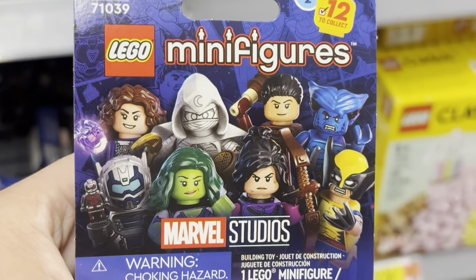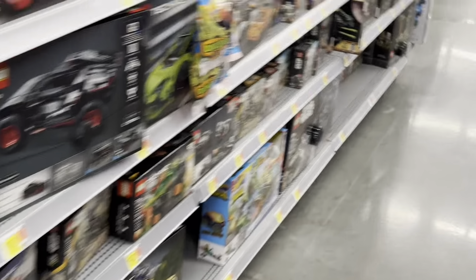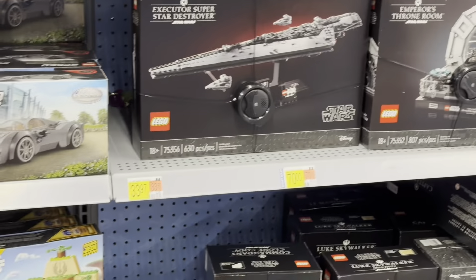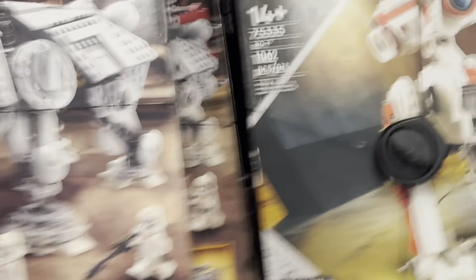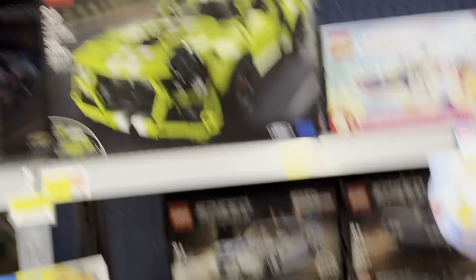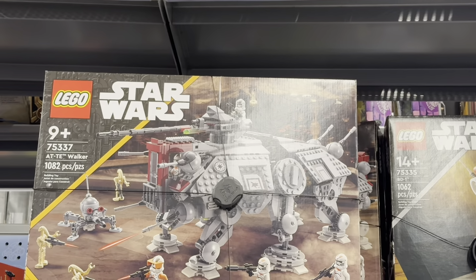I want some of the X-Men figures but I'm not buying everything today. There's also a pretty good deal on the AT-AT Walker for 112 dollars — it used to be around 160. I'm kind of shocked at that price, but it is what it is.